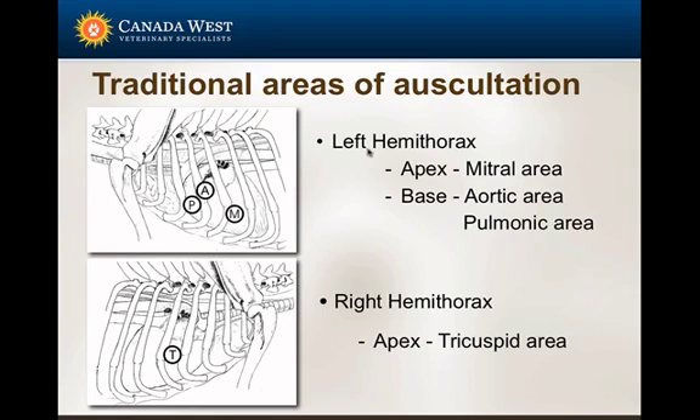What are the traditional areas of auscultation? On the left hemithorax, at the apex of the heart, we hear mitral events. At the base of the heart, we hear aortic and pulmonic events. On the right side of the chest, we focus on events around the tricuspid valve. However, there is a huge overlapping of the pulmonary and aortic areas — if you ask a cardiologist whether they can differentiate pulmonic stenosis from subaortic stenosis based only on murmur location, most would say no. The pulmonic and aortic areas overlap by at least 50 percent, so don't try to differentiate them based solely on location.